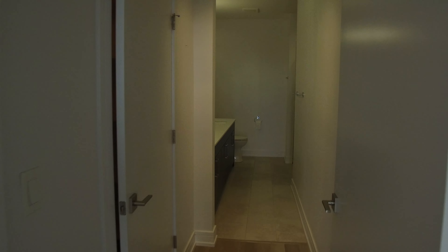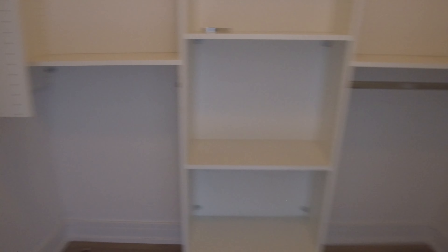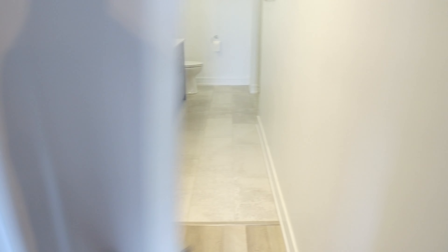On the way into the bathroom is your walk-in closet. It's a generous walk-in closet. It's got a system that you can change and add to, or switch around to kind of make it fit your needs — as far as the closet organizers go.